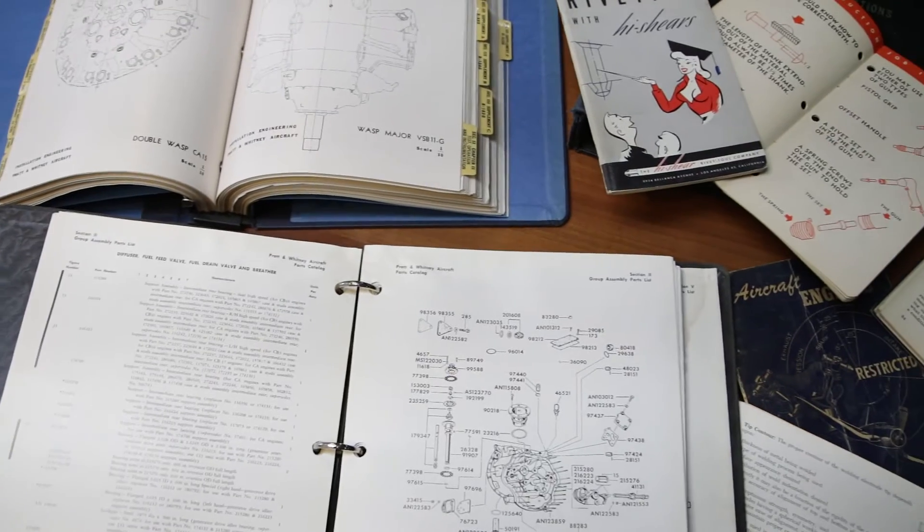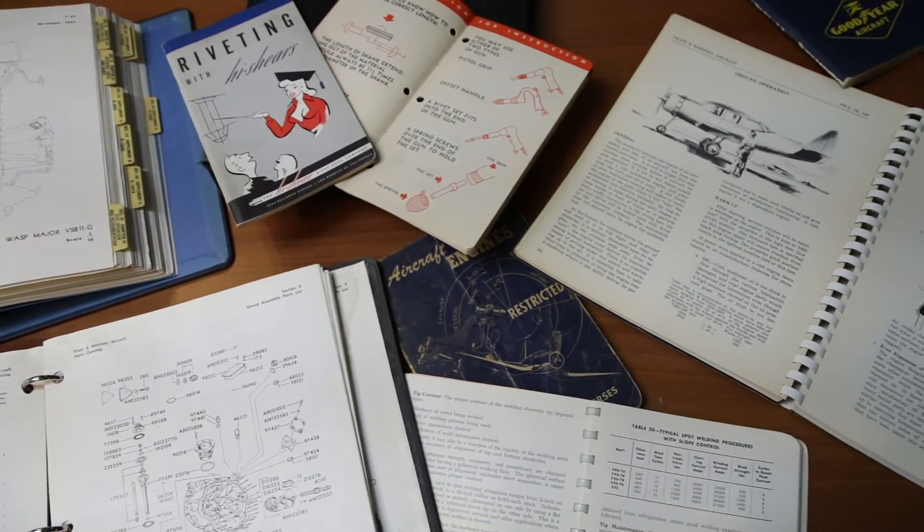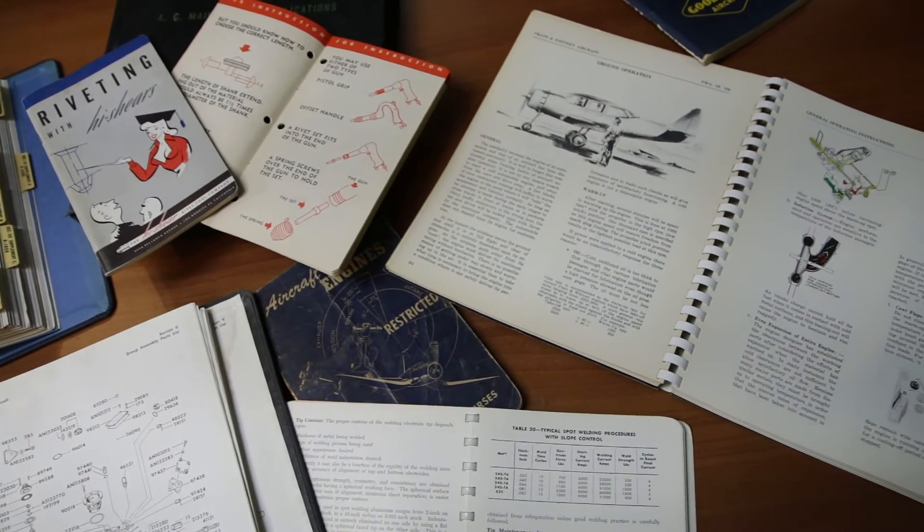The full library will never be finished. It's our goal to continually add drawings, manuals, and information, and we've had such a great response from the community. In addition to our extensive collection of items, we've had hundreds of thousands of pages of resources donated to us.